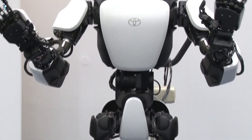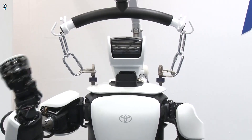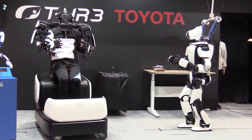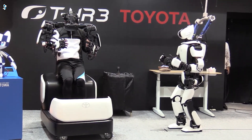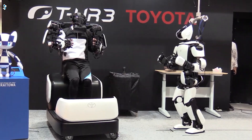Standing over five feet tall with 29 joints, THR3 has comparable dexterity to humans. Equipped with sensors for adaptability, this remotely operated robot can take on critical jobs in hazardous settings too dangerous for people, demonstrating humanoids' potential.